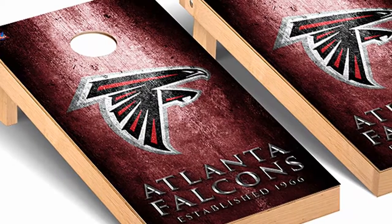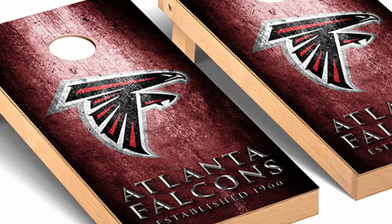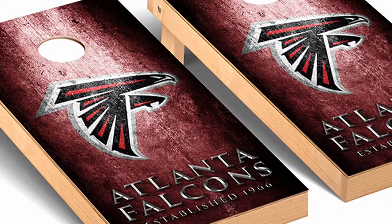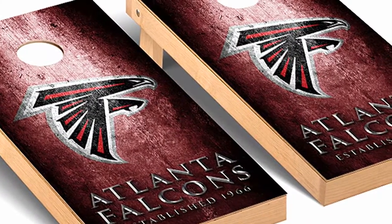These cornhole boards are made from quality premium grade wood. They are tournament grade and have regulation size goals. These boards are so sturdy that a couple of adults can stand on them without collapsing them.